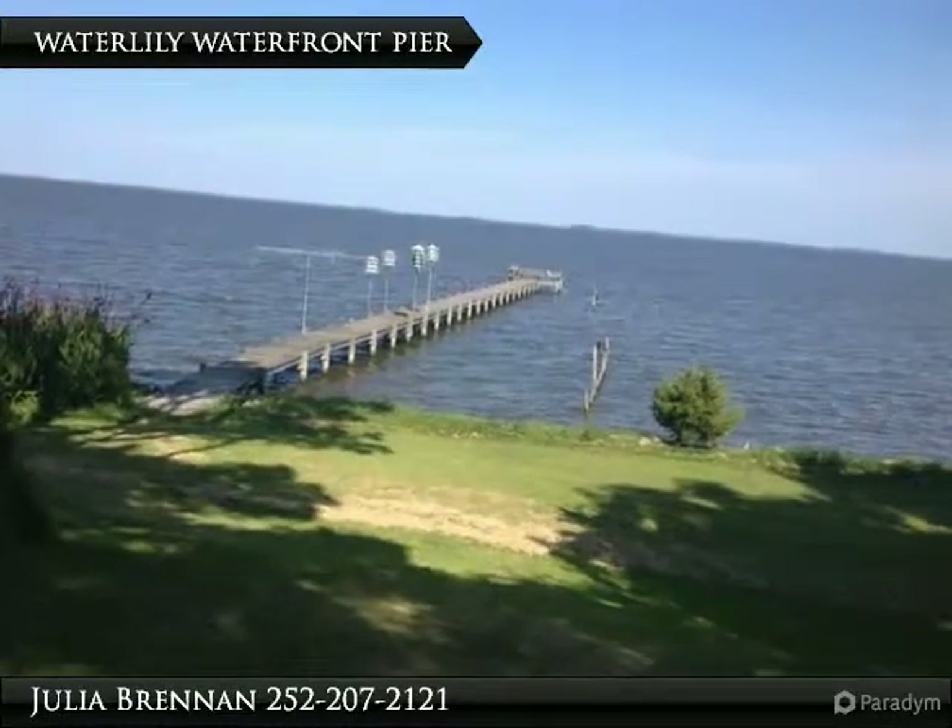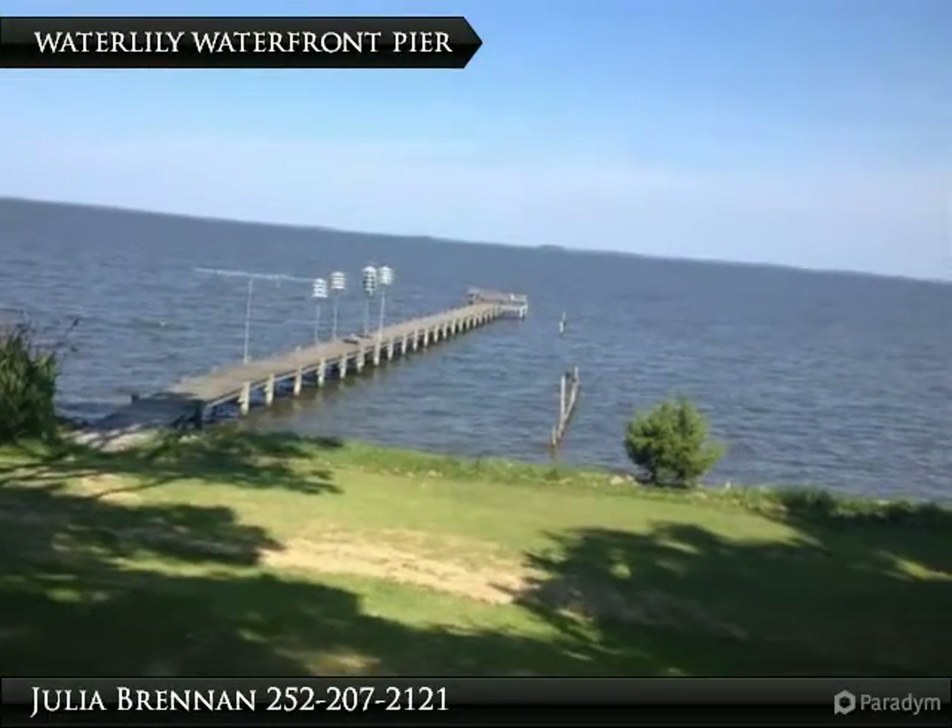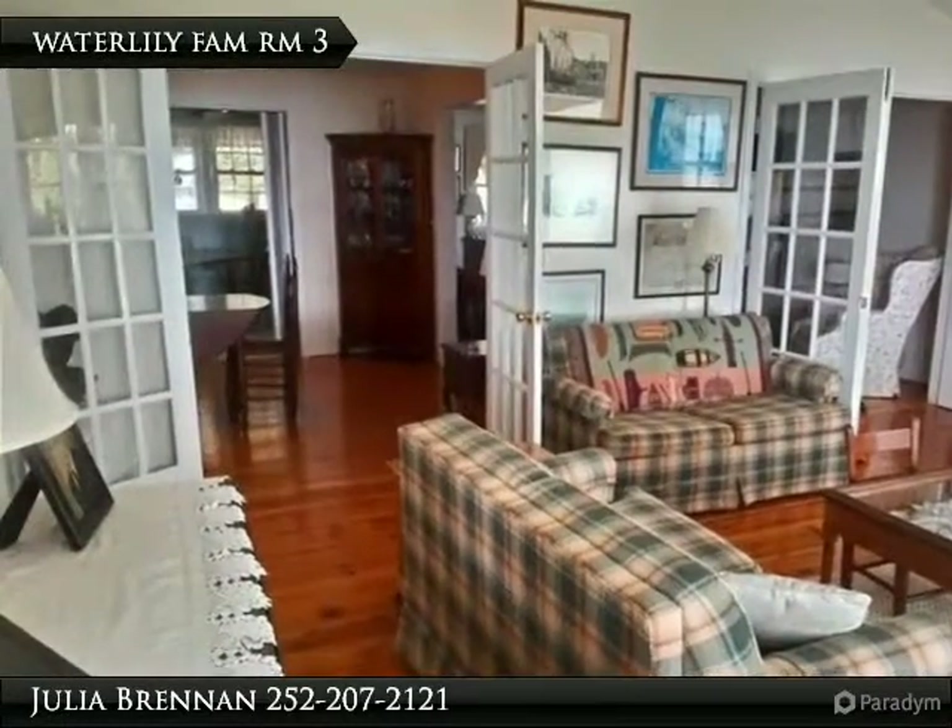Soundfront all brick home on 2.11 acres in a private, retreat setting. Fish off your 250-foot pier and enjoy beautiful sunrises.